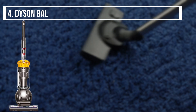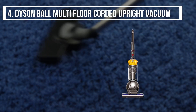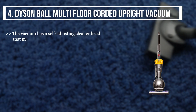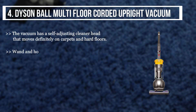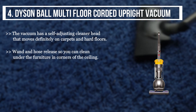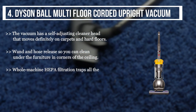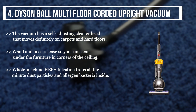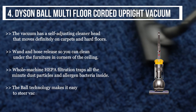The fourth product we have is the Dyson Ball Multi-Floor Corded Upright Vacuum. The vacuum has a self-adjusting cleaner head that moves effortlessly on carpet and hard floors. The wand and hose release so you can clean under furniture and in the corners of the ceiling. Whole-machine HEPA filtration traps all minute dust particles and allergen bacteria, and the ball technology makes it easy to steer the vacuum in corners.